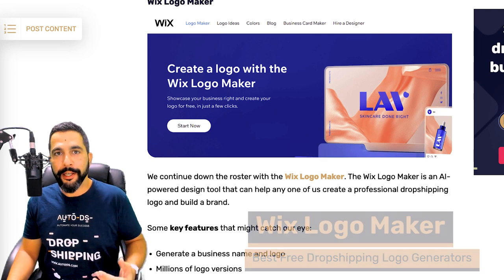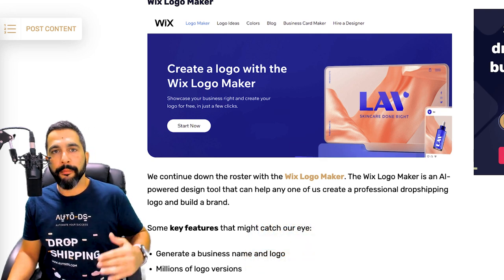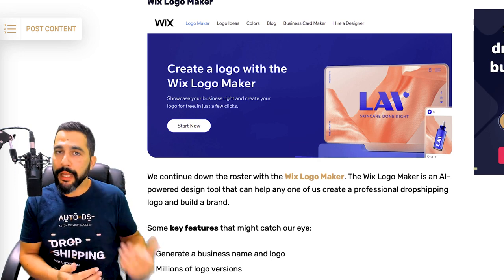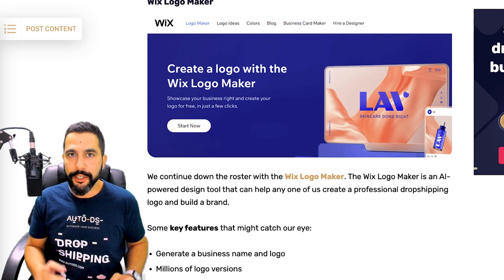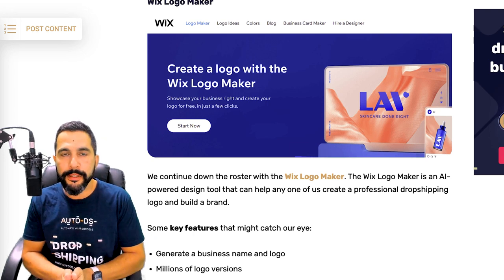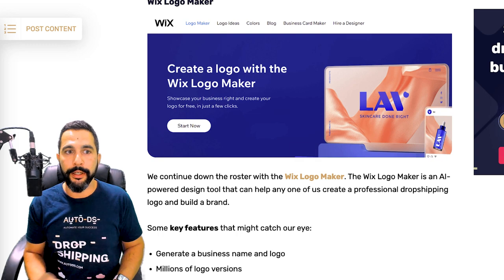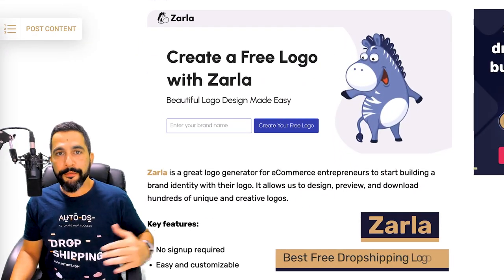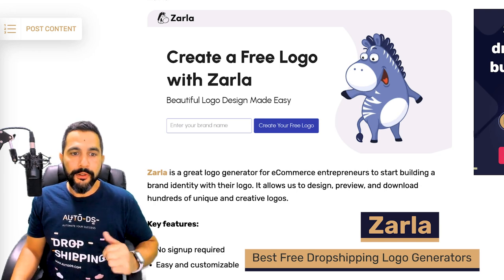Wix Logo Maker is similar to Shopify's Hatchful, but here Wix helps you not only generate a logo for your business but also generate a name for your business. So if you already have a niche store and know exactly what direction you're heading with your e-commerce business, you can also create a good business name with Wix's free logo maker.